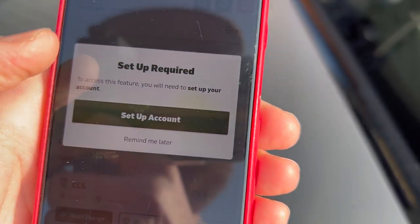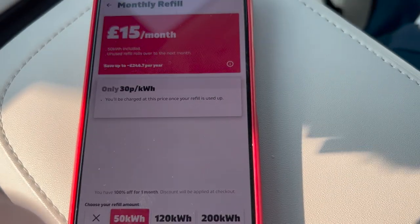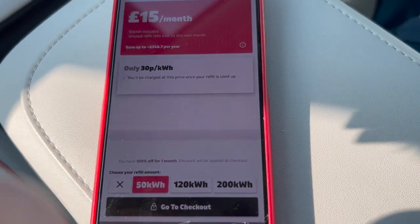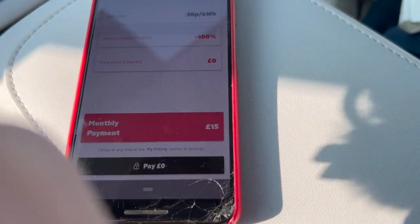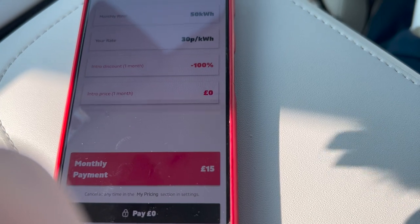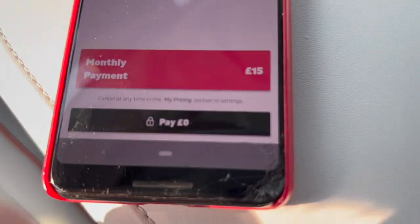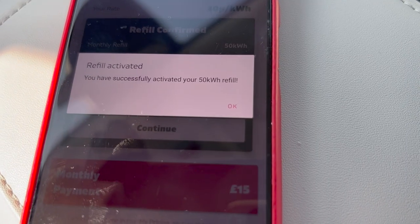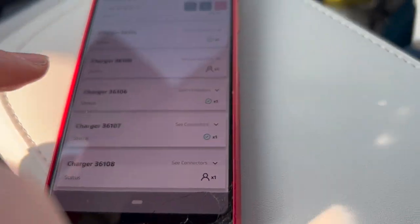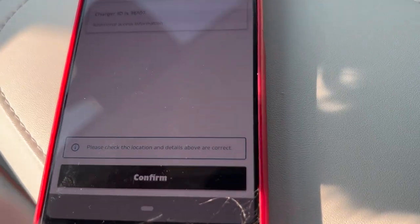I still need to do some setup. For £15 a month you can get 50kWh, and you can get the first month free — pay 0 pounds. Activate it. So back to the activation: 36107. Start the charge.